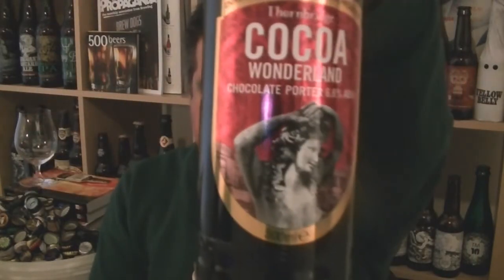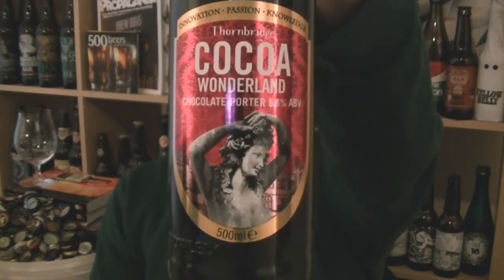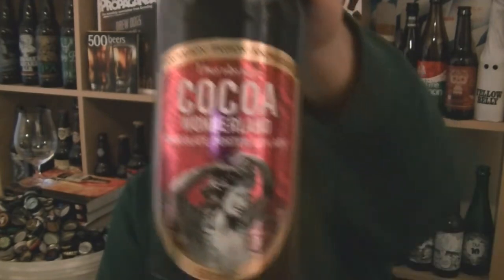Hi, I'm Rob from Hobzee.com. Thanks for joining me for another video beer review. This time we've got a bottle of beer from the Thornbridge Brewery in Bakewell. It's a bottle of their Coco Wonderland, a chocolate porter at 6.8% ABV.